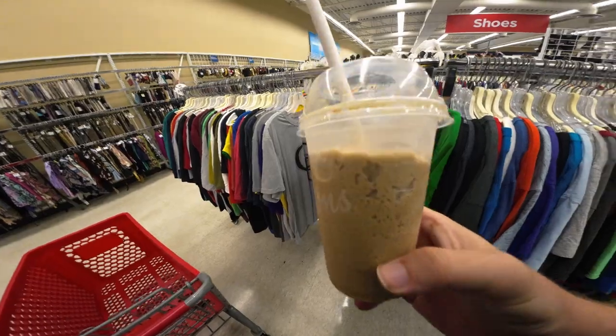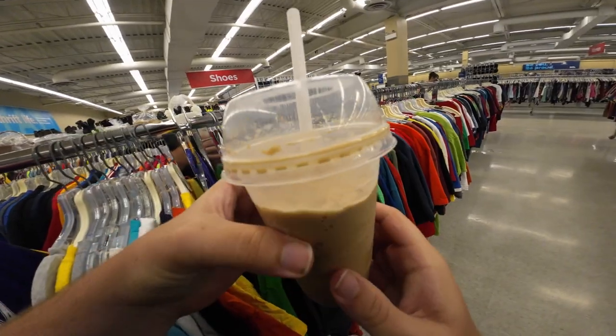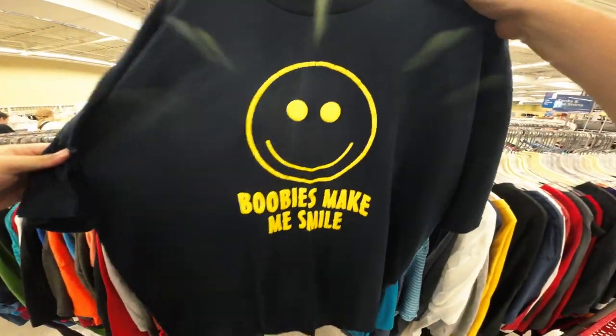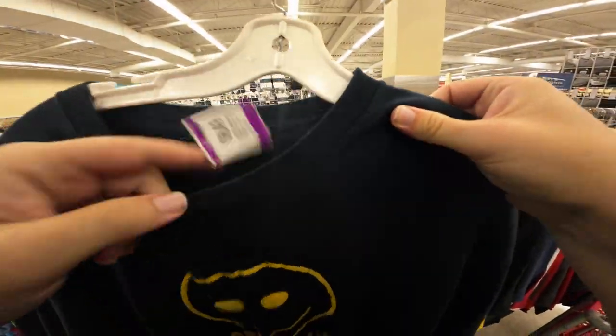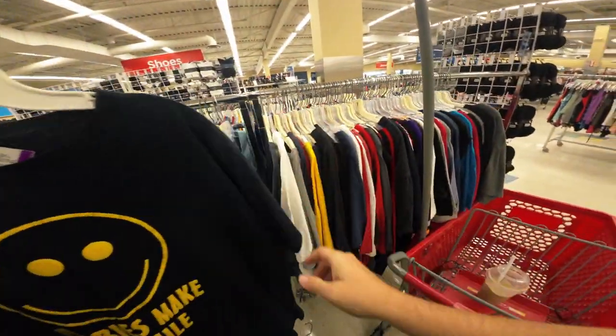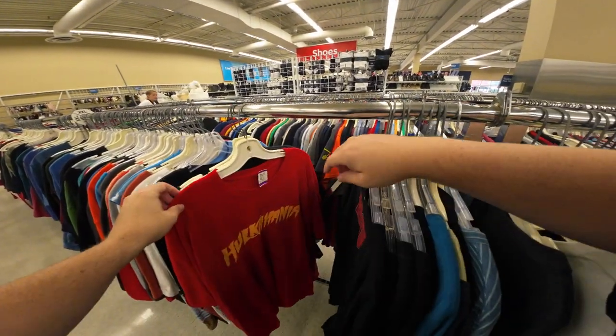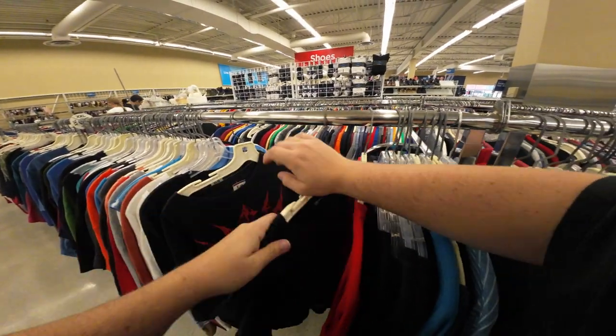Morning everybody, another day another trip to Value Village. Today is Friday — got a couple stops. I have to edit a wedding video, and I have to go to Woodstock to bring out a bunch of new clothes because we sold a bunch this week. Found a 'Boobies Make Me Smile' shirt with puff print — this is probably actually vintage, like 2001/2002.